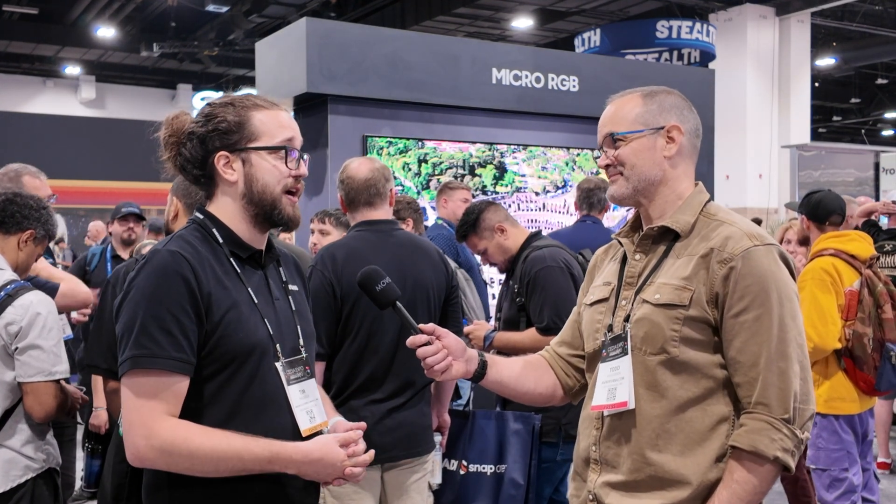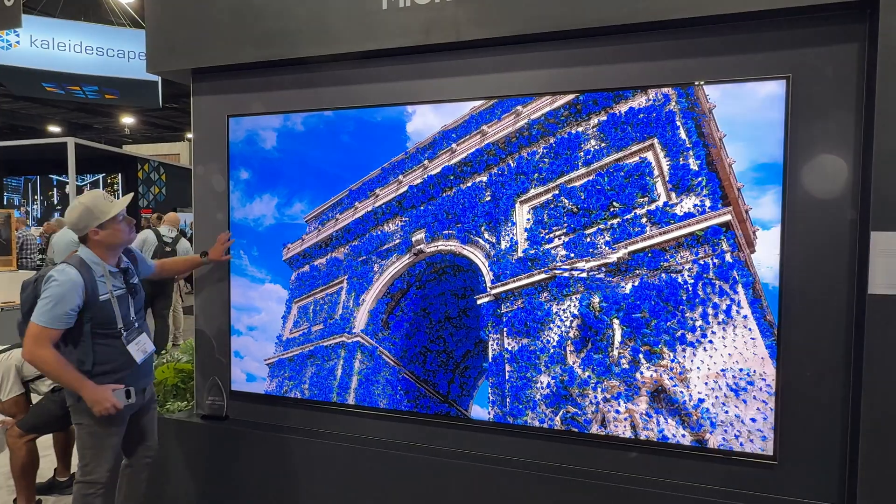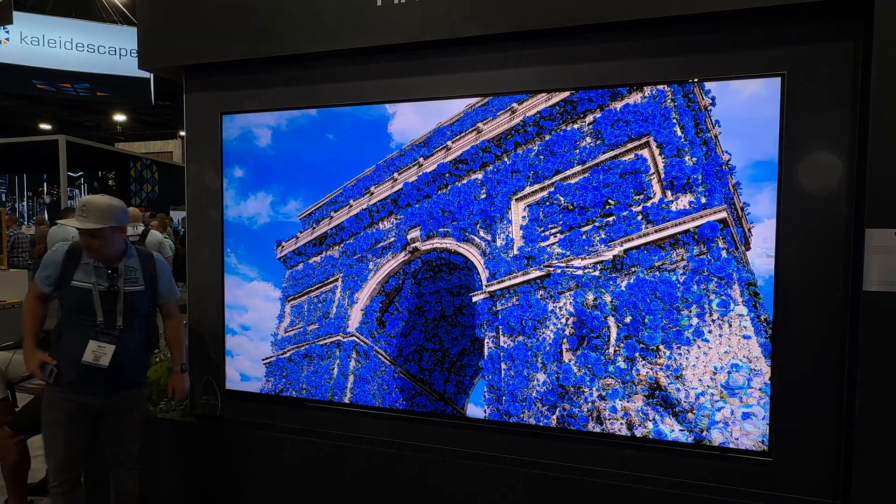So if you want that OLED performance but you're nervous about a big bank of windows causing shine, you guys have the answer. That's one of the things about Samsung — from our Crystal UHD to our flagship 8Ks to our new Micro RGB technology, we like to think we have a solution for anyone and everyone. If you don't know where you want to end up, Samsung can help you get there because we have a product and a price point that's ready for you. Now let's talk about this big display behind us — what size are we looking at?